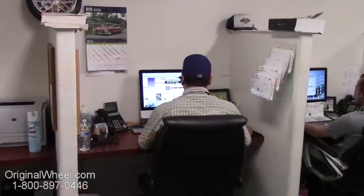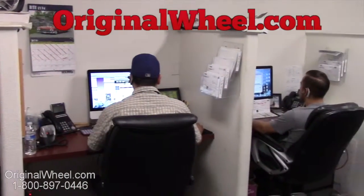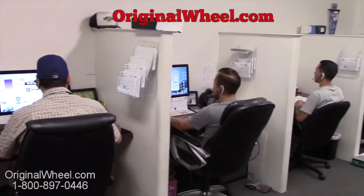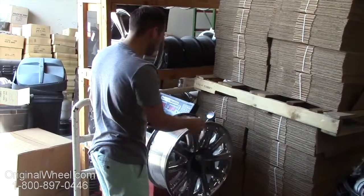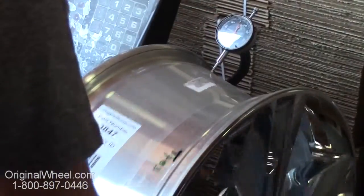If you have any questions, give us a call or visit us at OriginalWheel.com. Customer satisfaction is our number one guarantee — customers come first. We're not satisfied until you are.